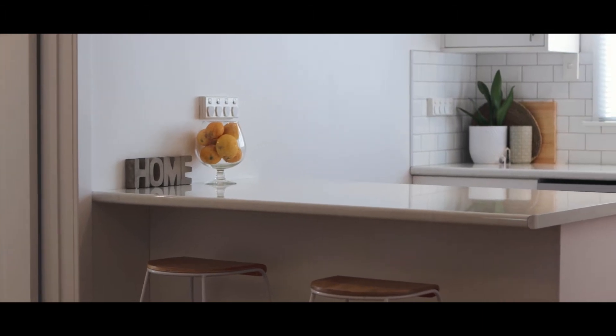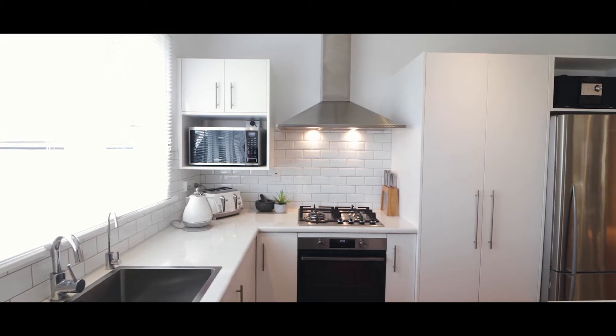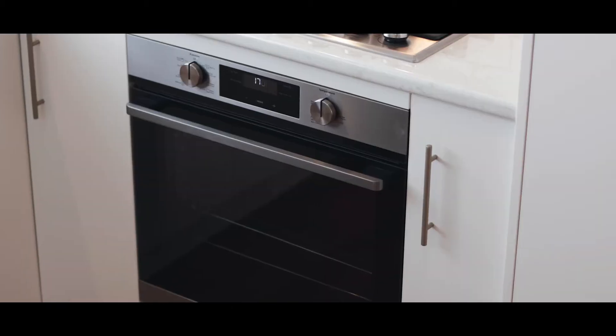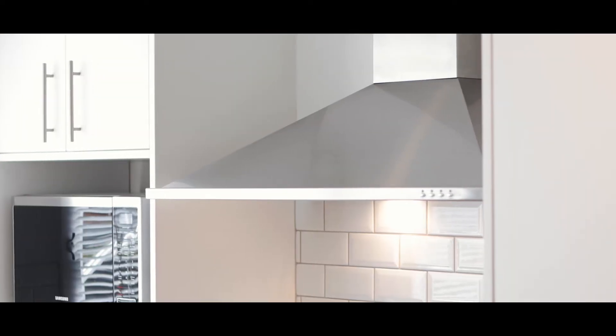The new kitchen offers sleek lines, subway tiled splashback, and plenty of storage, with all new appliances including a Westinghouse oven, gas hob, dishwasher, and range hood.